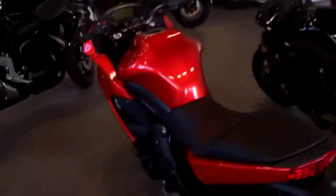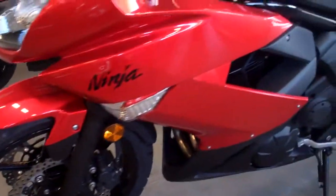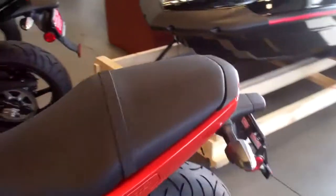Today is pretty cool. Fairfield Cycle Center, where I bought my GS 500 motorcycle, closed down, so I had to find a new place to get service done. I came here, saw this, and liked it — so I'm trading in my GS 500 for a Kawasaki 650R.